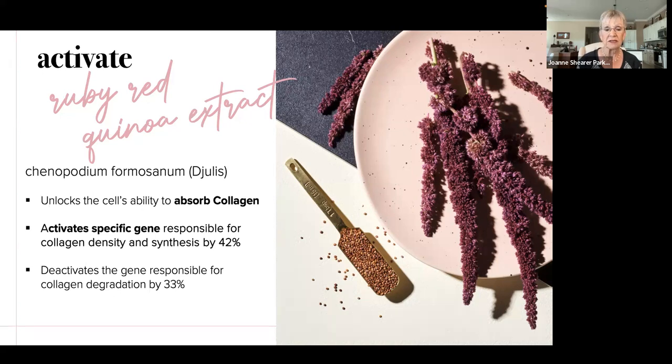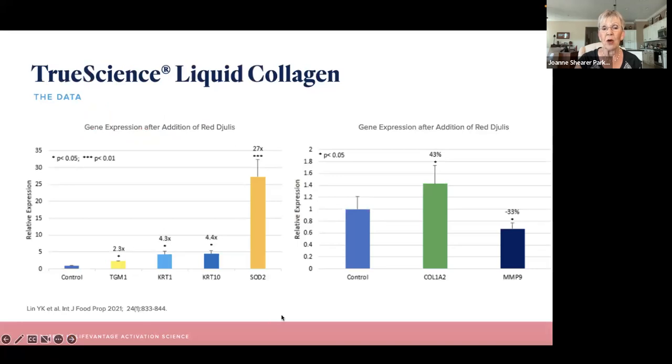That means you're going to get close to 100% collagen density when you take this liquid collagen. This graph shows gene expression after addition of the red Dejulis. You'll see the green bar — that's the collagen gene that gets activated and upregulated, increasing your collagen density. A competitor in liquid collagen was excited because they had an 8% collagen density increase — this is five times better. The collagen degradation gene gets turned off, which is very exciting.